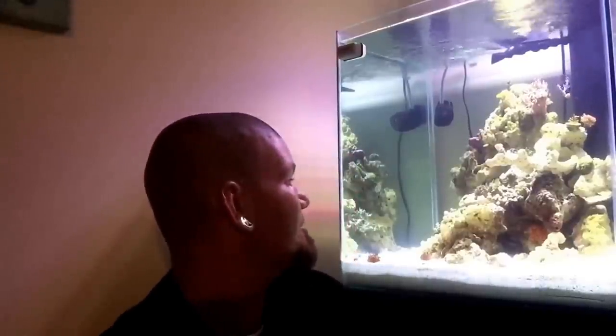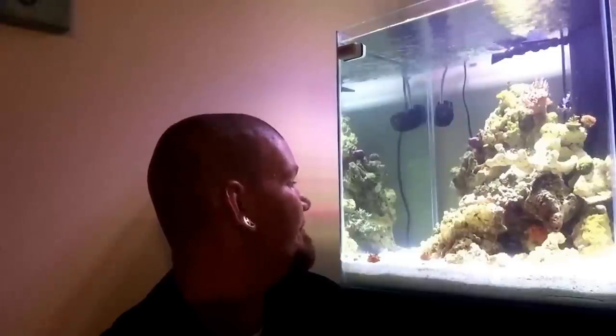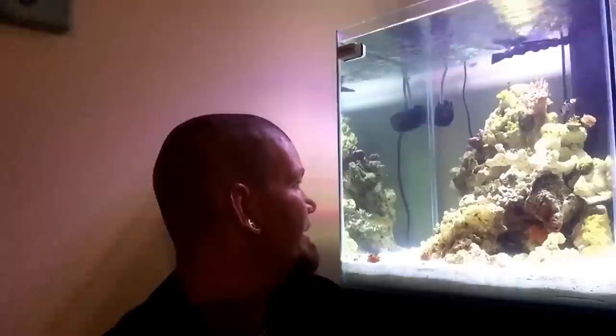I have a Halloween hermit — those are really cool, really really good at eating diatoms and all kinds of algae. It's a really cool hermit crab. I think I showed him the last time I made a video, I'm not completely sure on that, but if he comes out I'll show him to you.